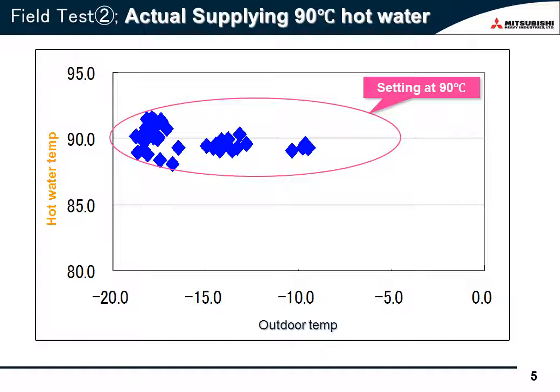I'd like to talk about the other actual performances. This slide shows the actual hot water temperature, with the horizontal axis representing ambient temperature. You'll see Qtun really makes hot water at 90 degrees Celsius under about minus 20 degrees Celsius ambient temperature.